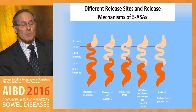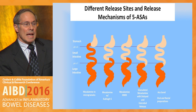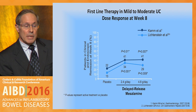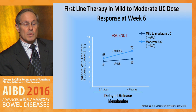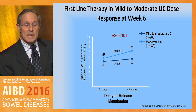This slide highlights the different release sites and release mechanisms of five-ASAs. It's important to keep in mind that while mesalamine agents are all alike, the delivery mechanisms are different, and certain patients will do better with one than the other. This slide looks at delayed release mesalamine and shows that 2.4 grams and 4.8 grams were pretty equivalent in dose response and efficacy at week 8, whereas those with moderate ulcerative colitis did benefit from 4.8 grams a day more so than 2.4.